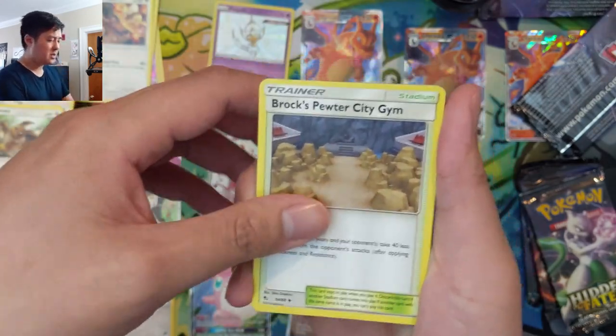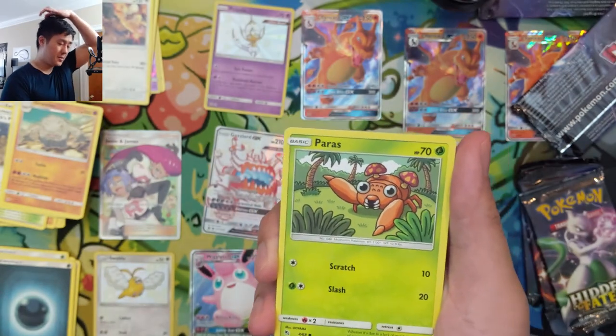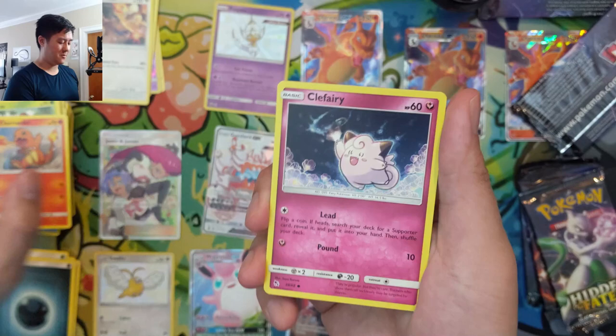Unfortunately, I do think it'll be quite some time — even once we get all these cards together and ready for PSA and send them off — it could be many, many months before we get them back.